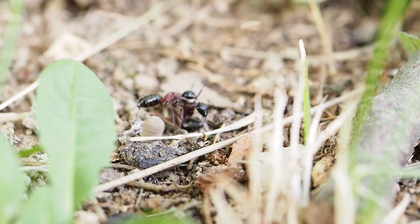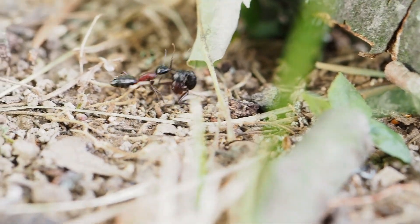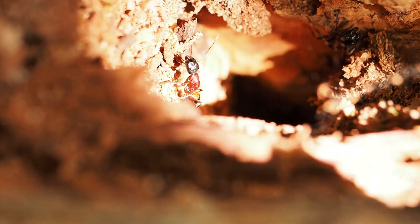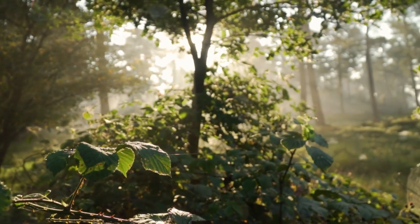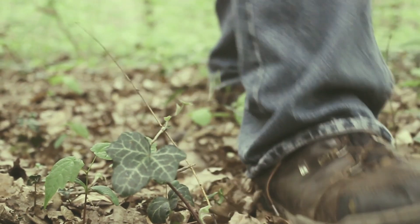In the world of ants, there is no mercy, no treaties, no diplomacy — only the constant defense of the nest, the protection of the queen, and the survival of the colony. I watched the ants disappear into the distance, and the forest became quiet again. This was just one small moment in the busy and sometimes violent lives of ants. It made me wonder: how many other hidden battles are happening right now under our feet?